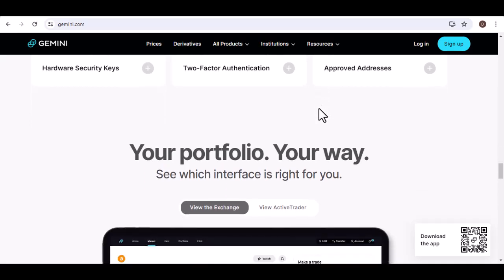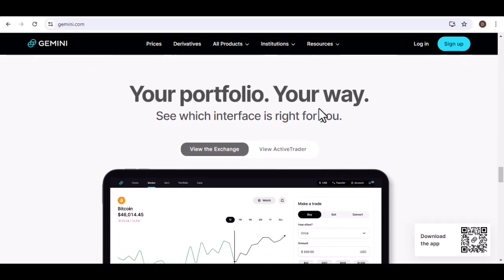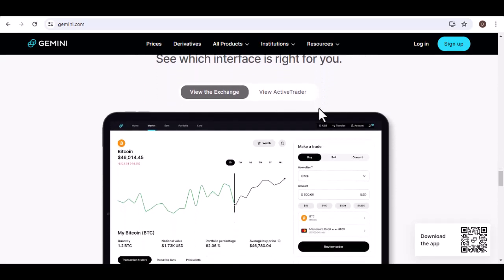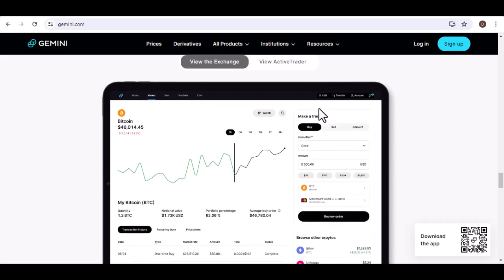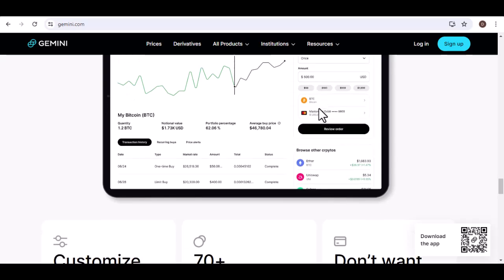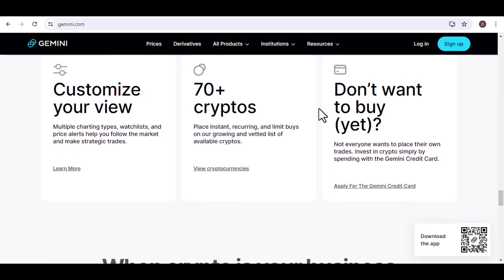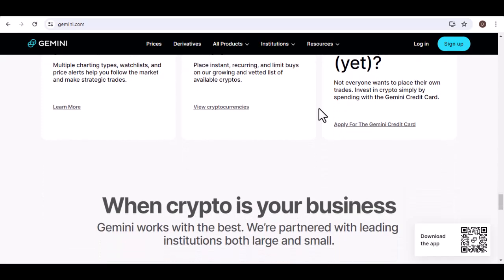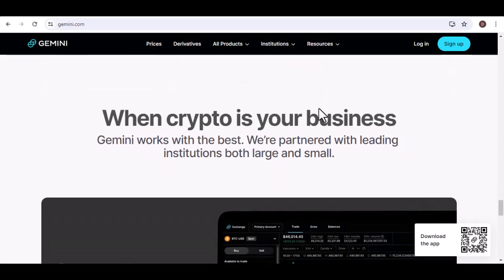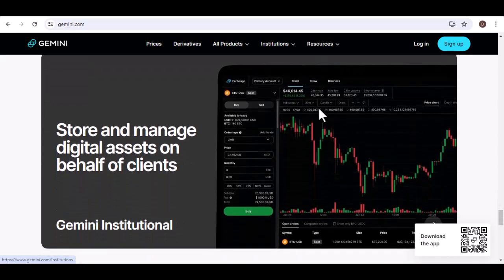The takeaway? Peace of mind in a digital age. Where is your Gemini crypto located? The answer is: it's everywhere and nowhere at the same time. This geographically distributed network offers unparalleled security, resilience, and peace of mind for even the most risk-averse crypto investor. With Gemini, you can rest assured that your digital assets are safeguarded by the best technology and practices available, allowing you to focus on what truly matters — exploring the exciting world of cryptocurrency. Thanks for watching and until next time.